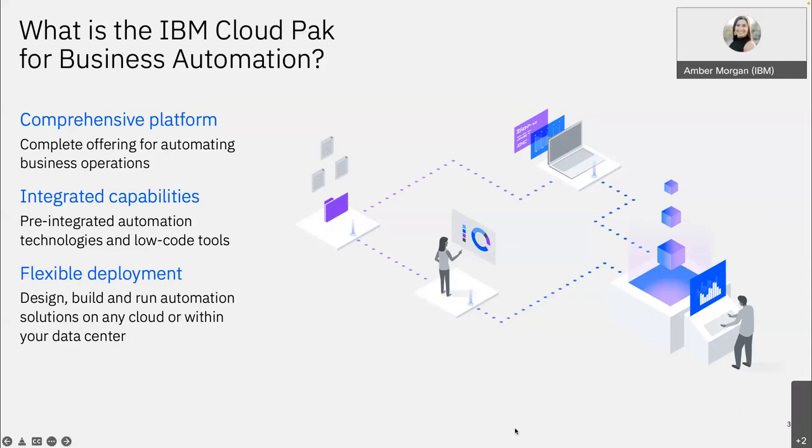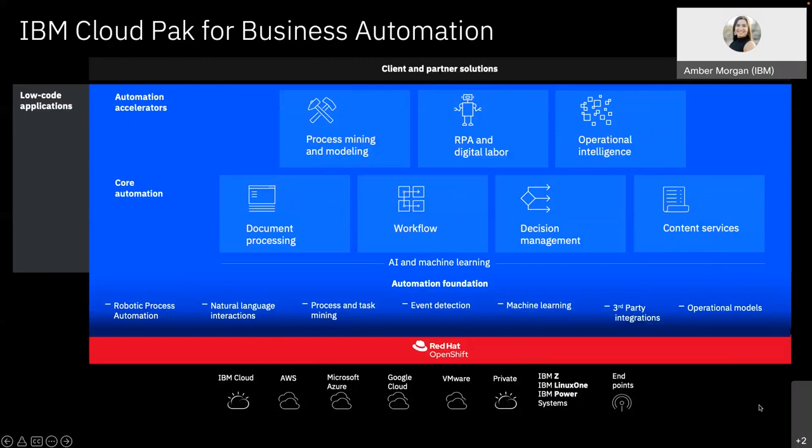Think of it as a layered cake — you have all these layers and it's your choice to put those layers on and have a bigger layered cake, or just use a few of those layers. This graphic shows you holistically what we're working with. If you go top to bottom, these are client and partner solutions, and on the left, everything is low code.